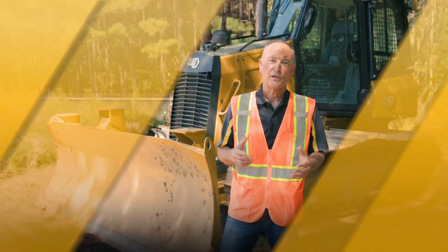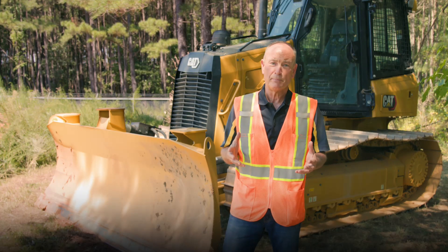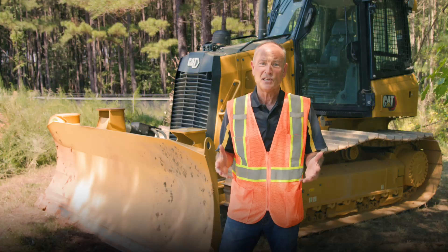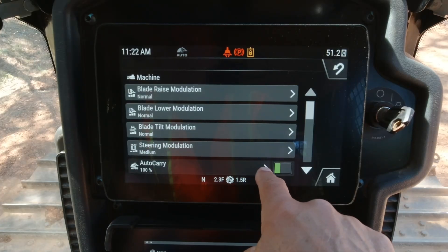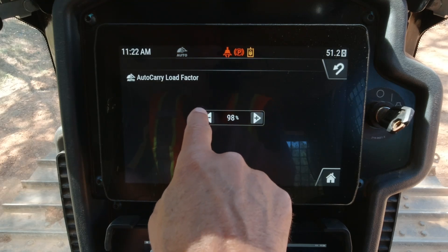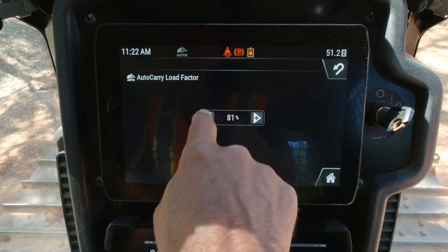Operator assist features are available on Cat D1, D2, and D3 small dozers. Auto carry automatically raises and lowers the blade to maximize pushing capability and prevent excessive track slip when pushing heavy loads. New functionality now activates in both auto and manual modes — auto carry no longer requires you to be in slope assist or Cat Grade 3D automatics to activate.